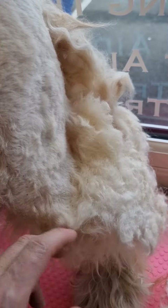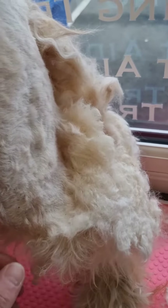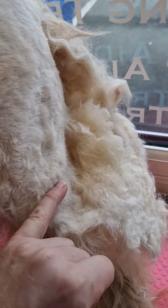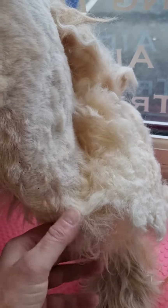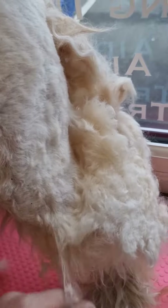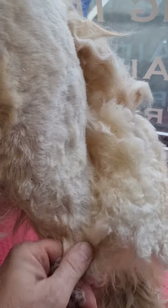Not only is it a haven for fleas and dirt, it also — in pulling on the skin — can cause problems with the skin over time where it can stop circulation of the blood running through properly. And it can also, once it starts getting wet, cause infections starting there as well.